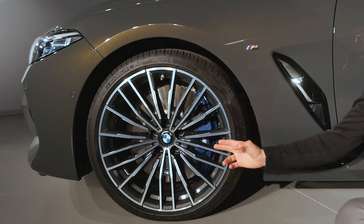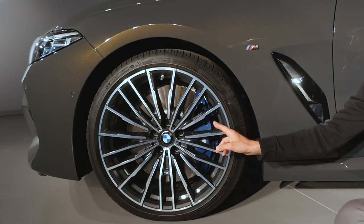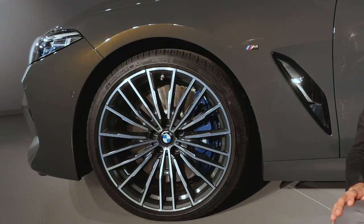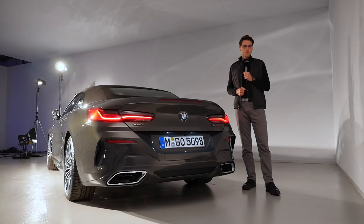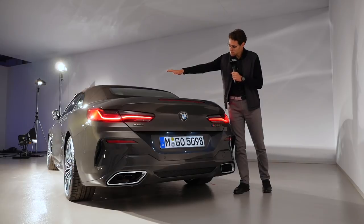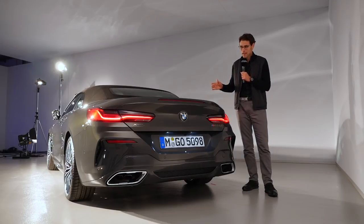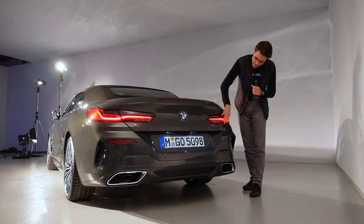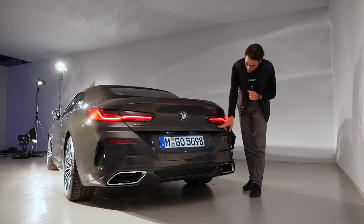You can get 19-inch rims or optionally these 20-inch multi-spoke rims with contrasting brake calipers — it works well with this Dravite Gray color. This element on the side is not an active air breather but just a design feature, and you already get the M badge with the 850i petrol engine. From the rear perspective the roofline continues smoothly, and you get those horizontally drawn tail lamps. The car appears very wide — the same width as the Coupé — with the M850i badge there.